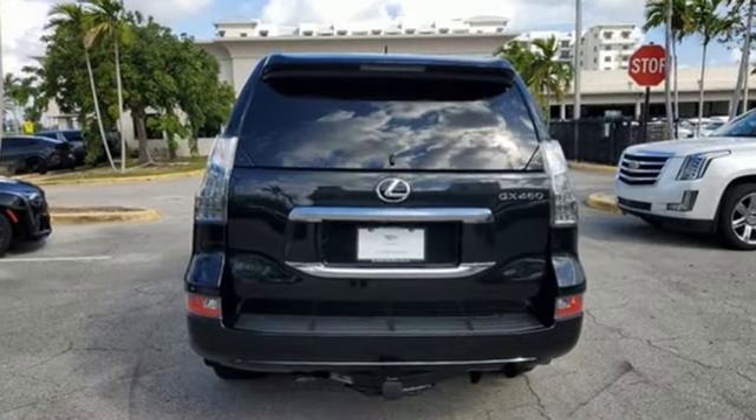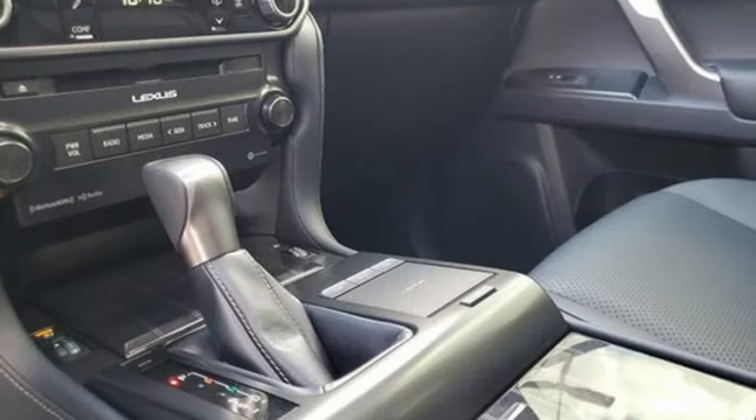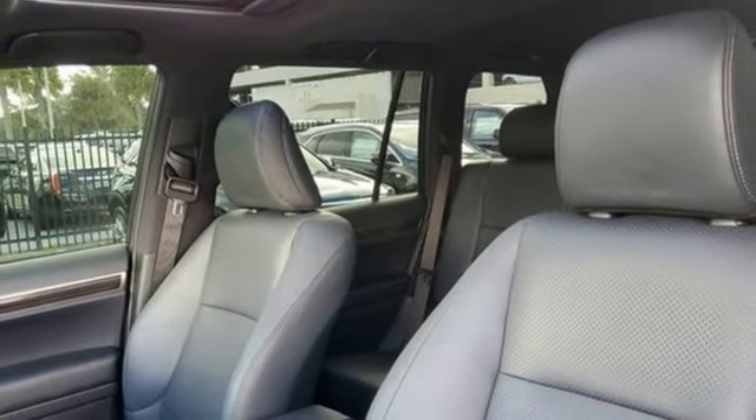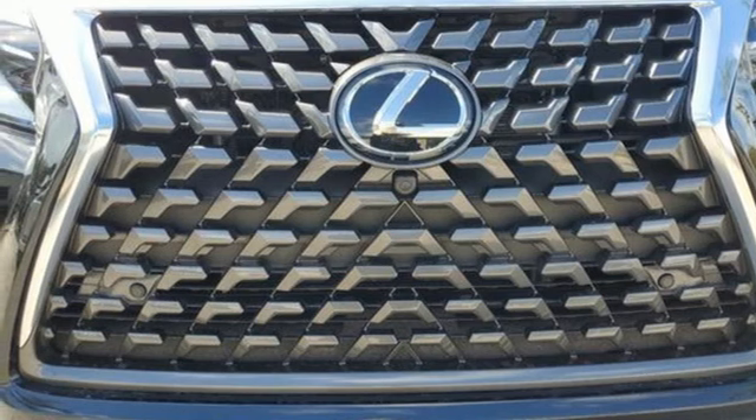It comes with all the amenities you need. V8 engine. Active front and rear anti-roll bar. Integrated navigation system with voice activation. Wi-Fi hotspot. Dual zone climate control. Auto dimming rear view mirror. Streaming audio.